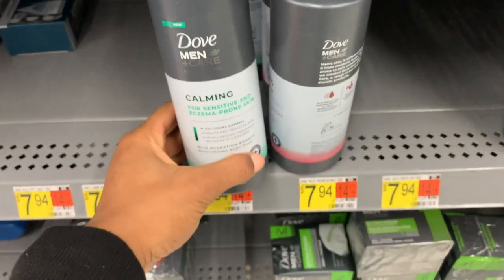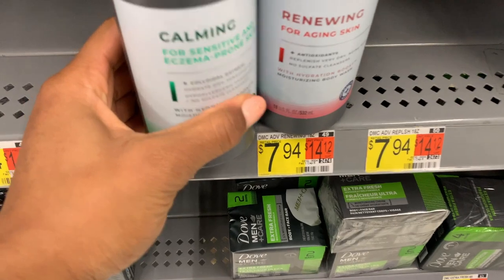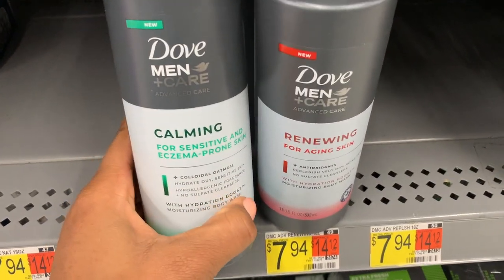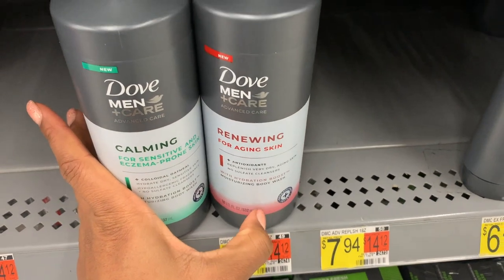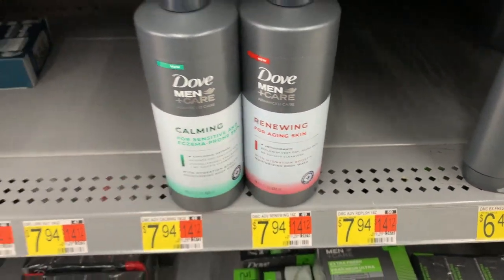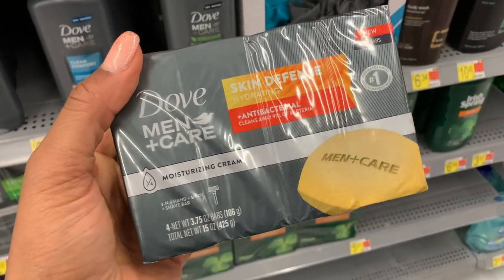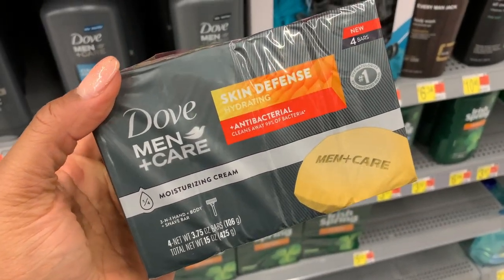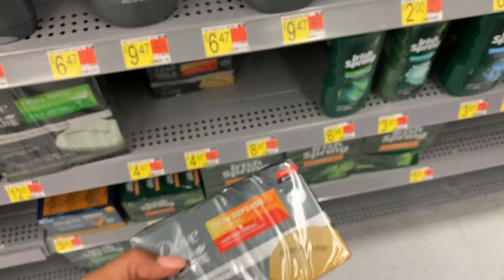What's this? Oh, this is for men — it looks appealing and it's new. Calming for sensitive and eczema-prone skin, renewing for aging skin — that looks good. These are also new. These look good and creamy looking.